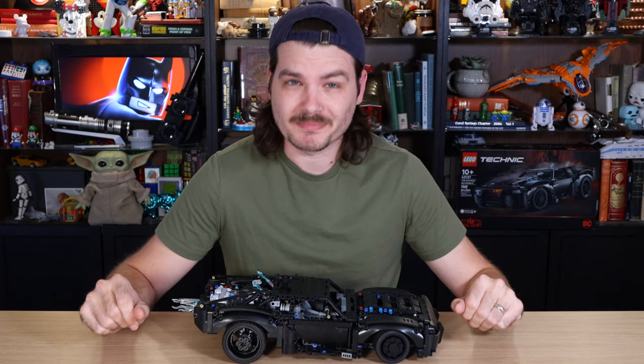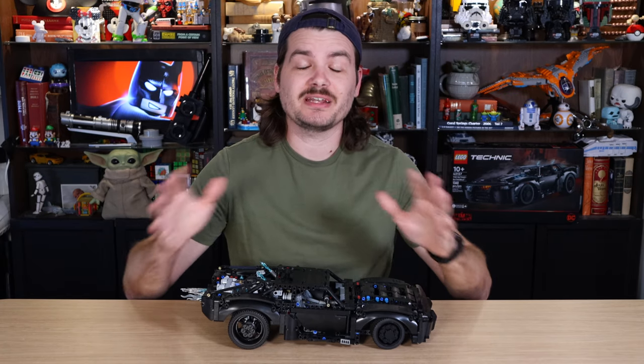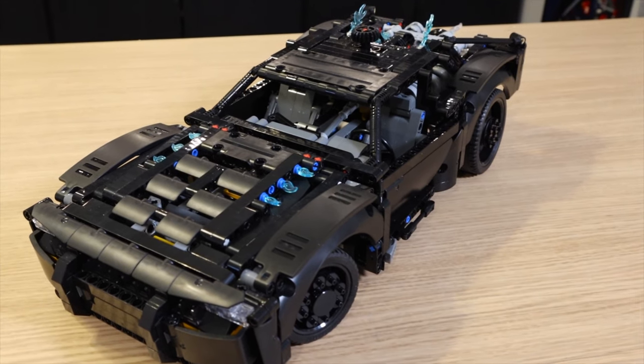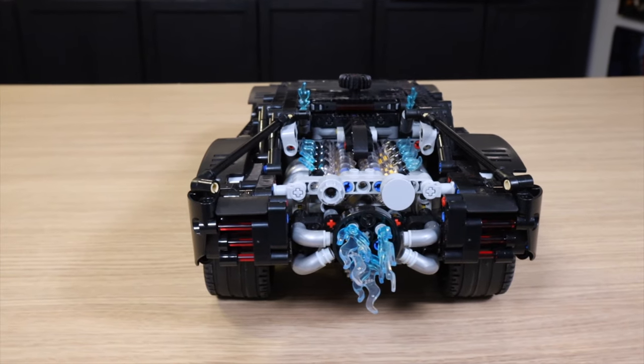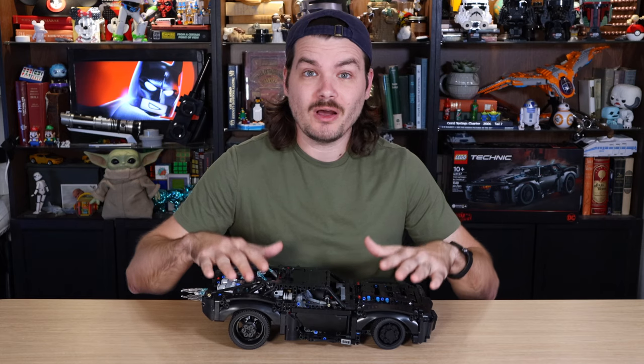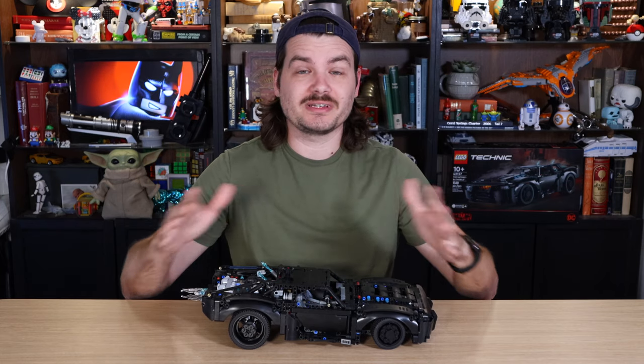Don't listen to other people. Hi, I'm Josh, this is Josh Build Stuff, and I'm here to tell you today: don't listen to other people. If I had listened to other people, I wouldn't have bought this cool Lego Batmobile set, because the early sentiment I heard from others was that it wasn't that great of a set. I feel like if I had listened to other people, I would have missed out on this very cool Technic set. You can extend that same logic to other aspects of your life.